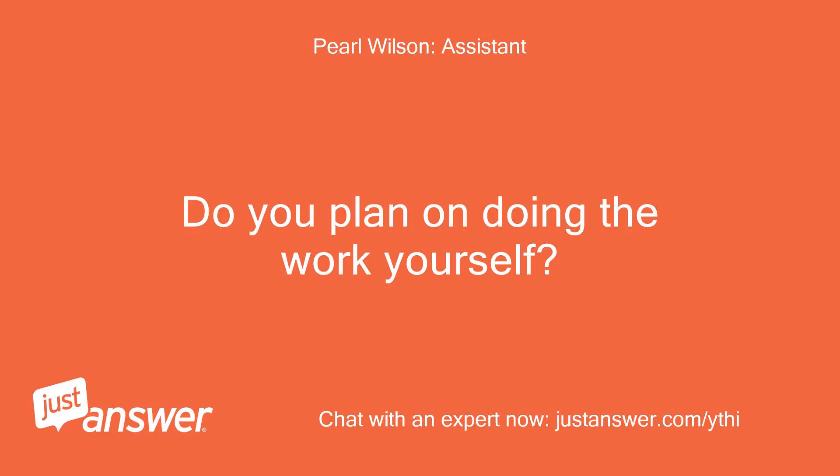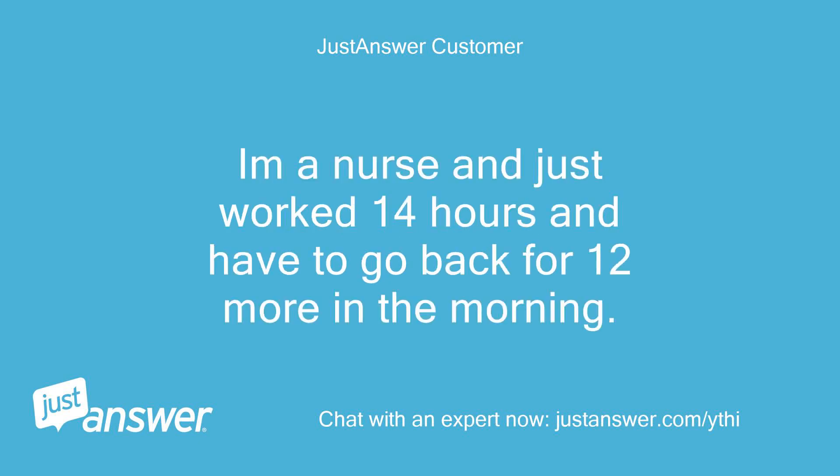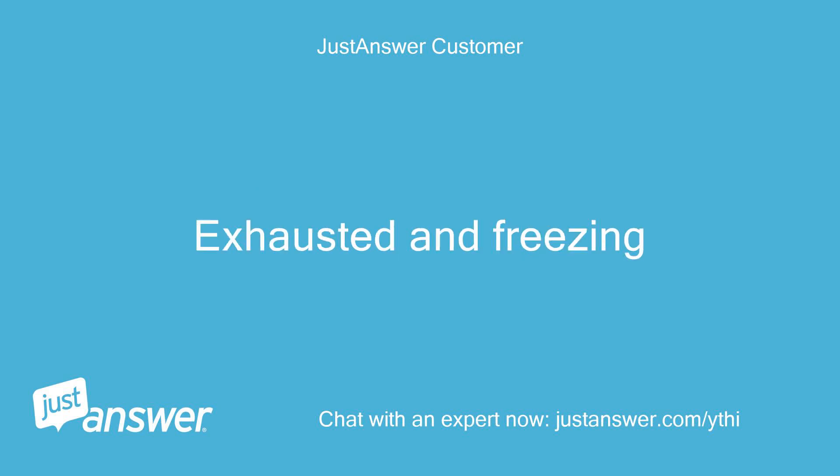Do you plan on doing the work yourself? I was going to try to. I'm a nurse and just worked 14 hours and have to go back for 12 more in the morning. Exhausted and freezing.